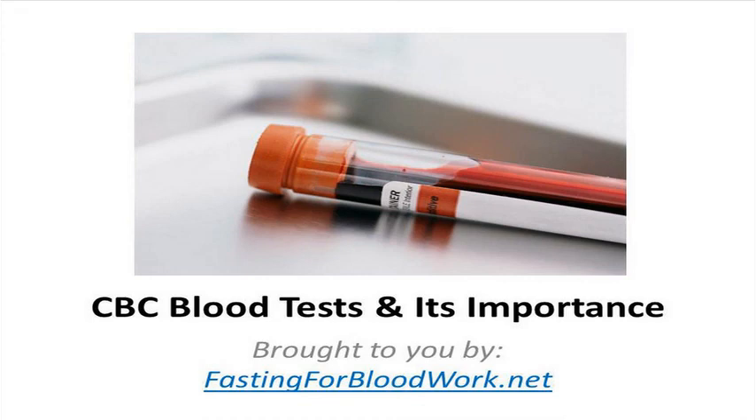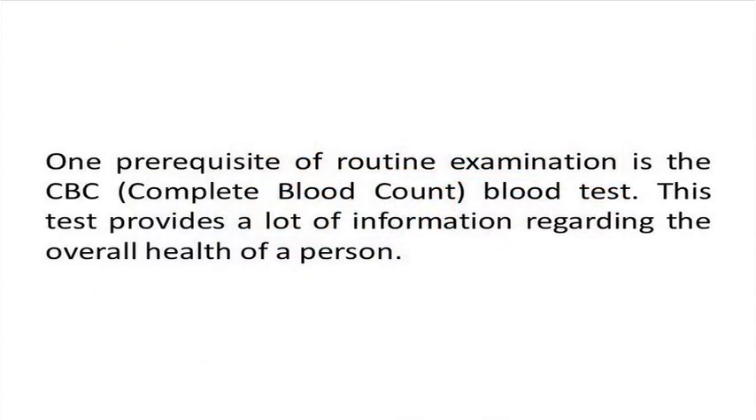In this video we will talk about the importance of CBC blood tests. When you are undergoing a routine physical examination, one of its prerequisites is the CBC blood test. CBC stands for complete blood count and this blood test provides a lot of information to the physician about the health of a person.